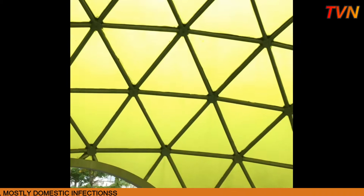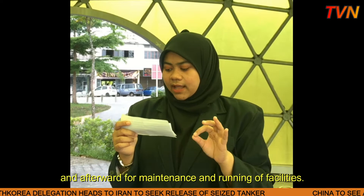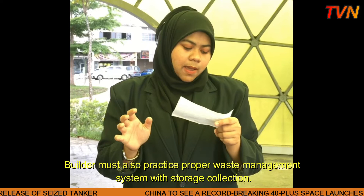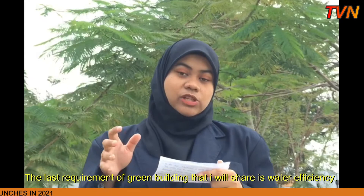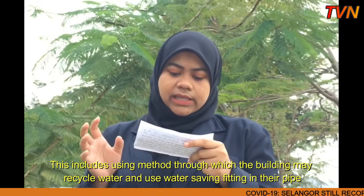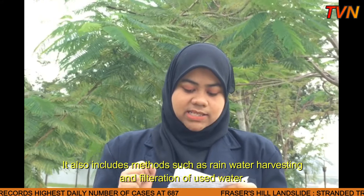The third requirement for green buildings is the use of environment-friendly and suitable materials and sources when being built. Afterwards, to maintain and run the facilities, builders must also practice a proper waste management system with proper storage and collection. The last requirement I will share is water efficiency. This includes using methods through which the building may recycle water and use water-saving fittings in their pipes to prevent unnecessary wastage of water, as well as rainwater harvesting and filtration of used water.